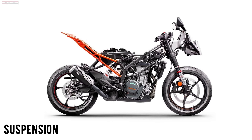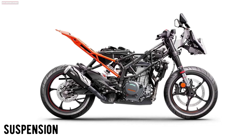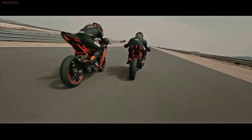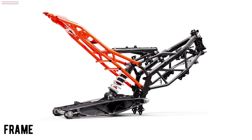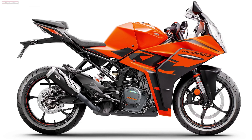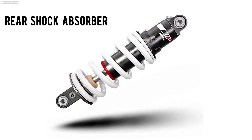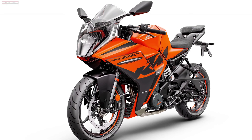The 2022 KTM RC 390 makes use of a completely new suspension setup, giving it real race bike credibility with unmatched suspension specifications in the sub-400cc Supersports segment. The new, ultra-lightweight frame design saves 1.5kg. Tuning your KTM RC 390 to be the perfect track day tool is easy thanks to a new rebound and preload adjustable split piston shock absorber taking care of things in the rear.